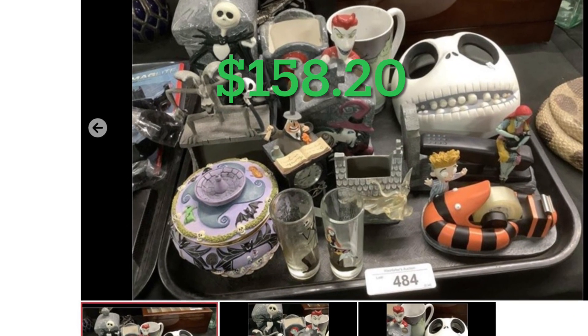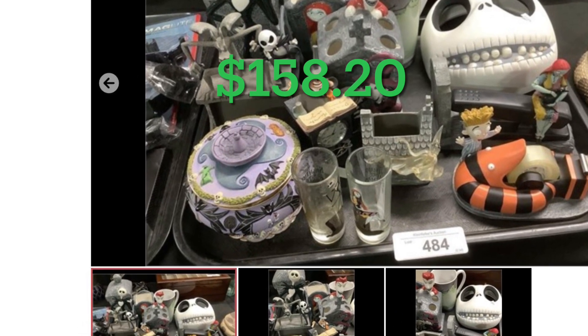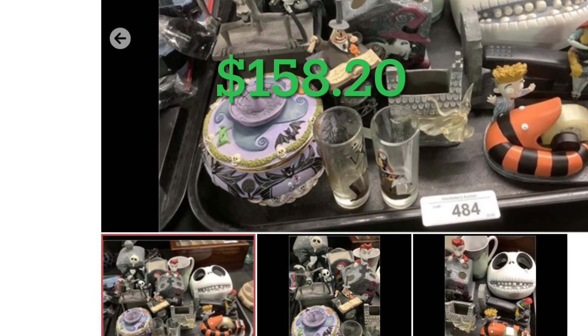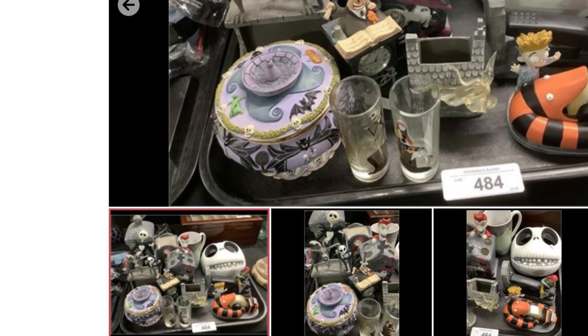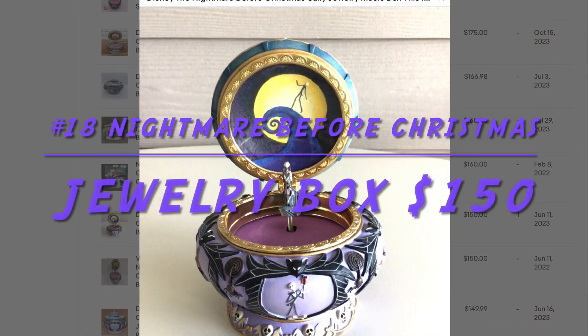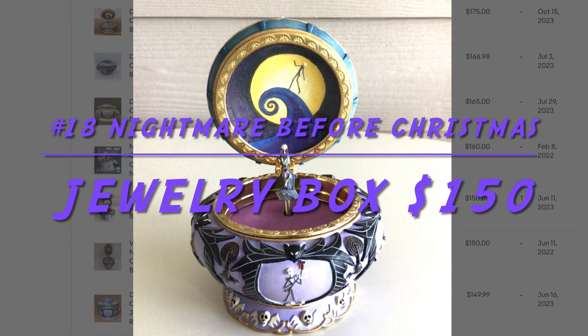This tray lot of Nightmare Before Christmas items are highly sought after and I was very happy to find them. I paid $158.20 and sold a few items on that tray for over $70. This jewelry box was the prized possession on the tray — it was the rarest piece and went for $150.